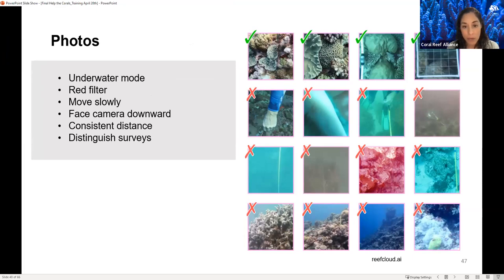Tips on photos: set your camera in underwater mode. If you have a red filter, it helps remove the greenness of the images. Move slowly, face the camera downward, keep the distance consistent, and be able to distinguish surveys. Always take a picture of the start and end so you know which side is which — you'll end up with about 200 to 500 pictures. Good photos versus bad photos can be identified with three or four good examples on top and poor examples on the bottom.